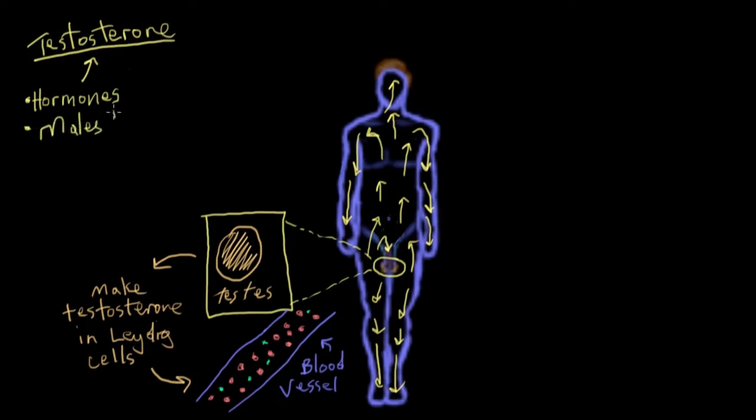Testosterone isn't only produced in men. It's actually produced in men and women, but males past the age of puberty, about 12 or 13 years old, have about seven or eight times the testosterone that women of the same age do. So we still refer to it as the primary male sex hormone. It's called a sex hormone because it's produced primarily by some of the male sexual organs, i.e. the testes.